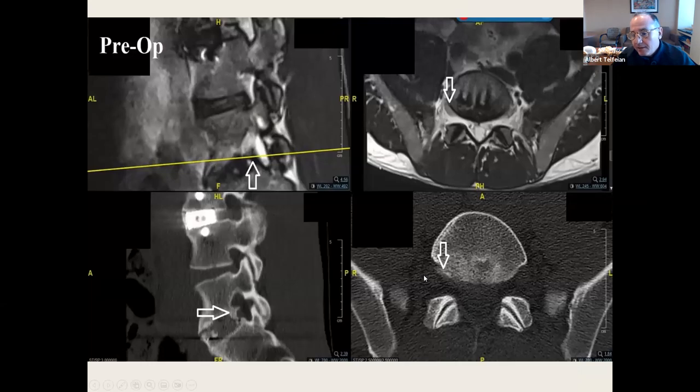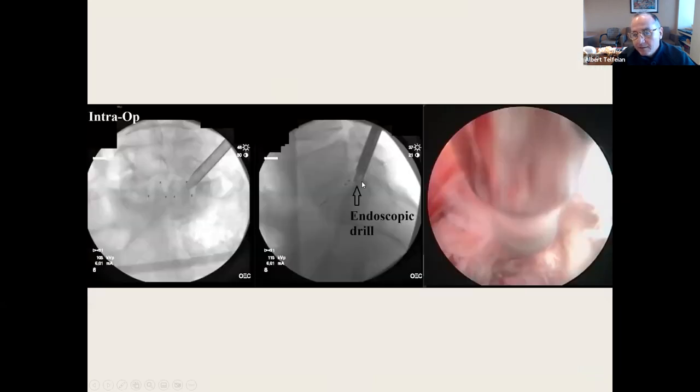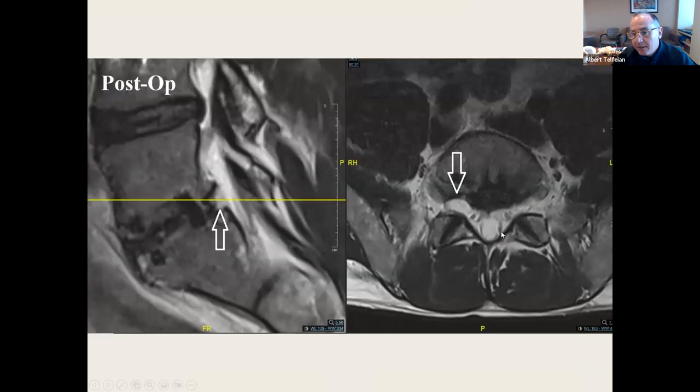ALIF complications. This patient had an ALIF, but patients can continue to form bone, with a spicule of bone medial causing compression. This is drilling it out endoscopically — this is the solution.